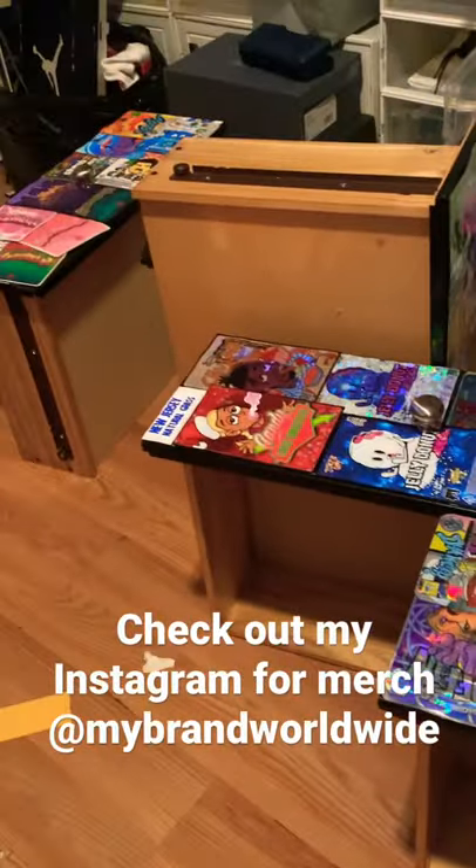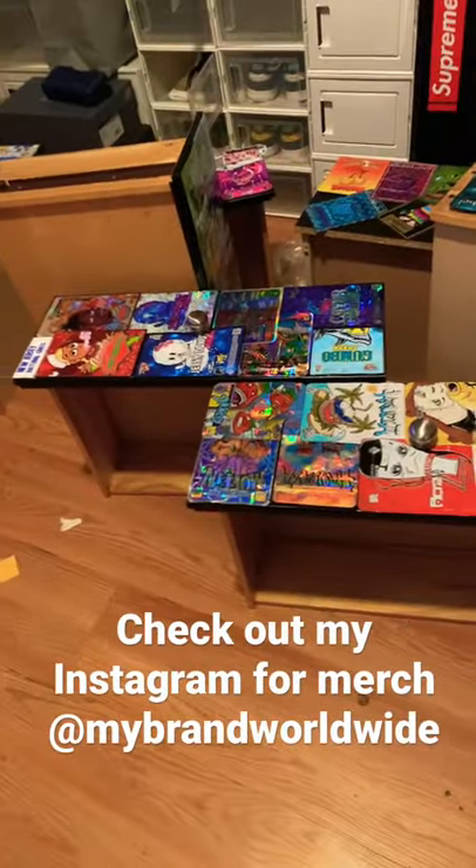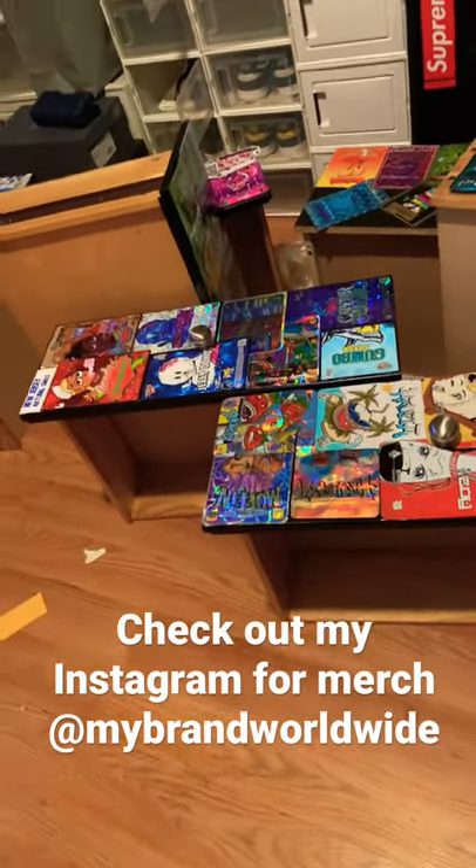I'm gonna show y'all the results when it's finished. There's a whole nother dresser too that's not even that one. Just got some other shit from my aunt for free. Big shots out to my aunt, love you, you already know.